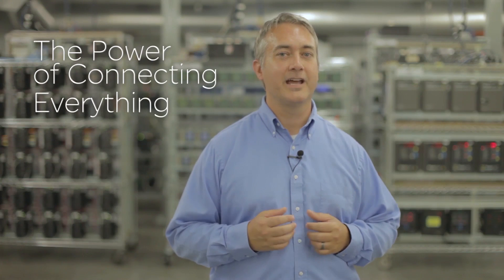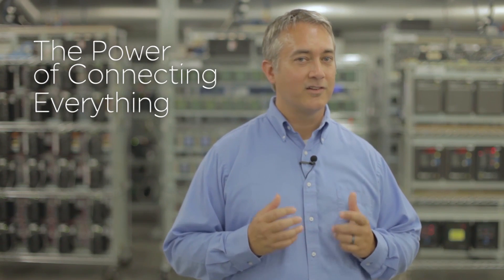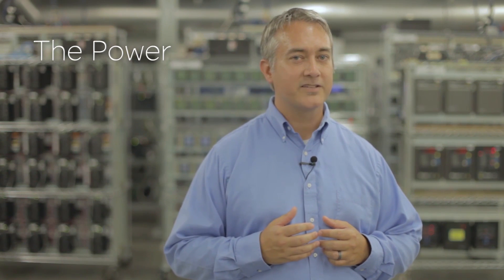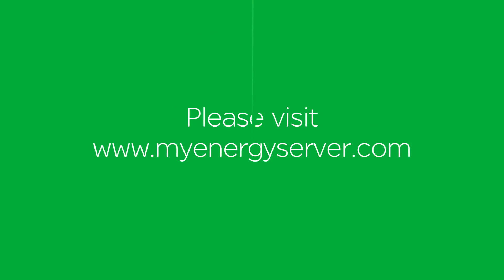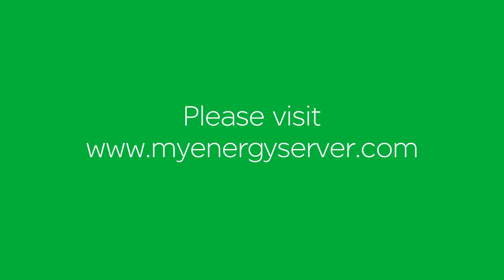That's the power of connecting everything. As a business owner, you have a lot on your mind. So let the COMEX 510 help you gain energy awareness to save you both time and money. Please visit MyEnergyServer.com and contact your local Schneider Electric representative for more information.